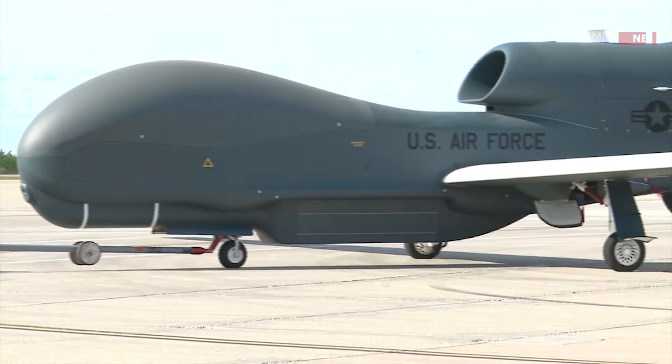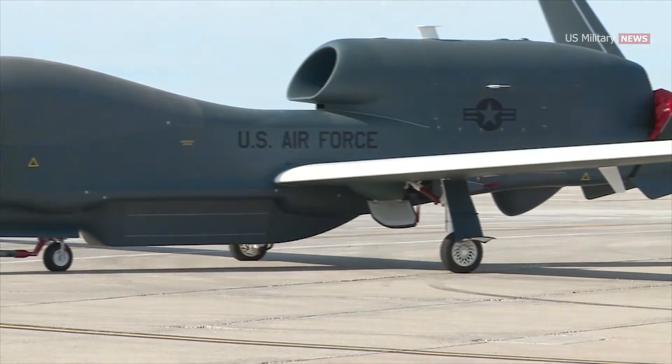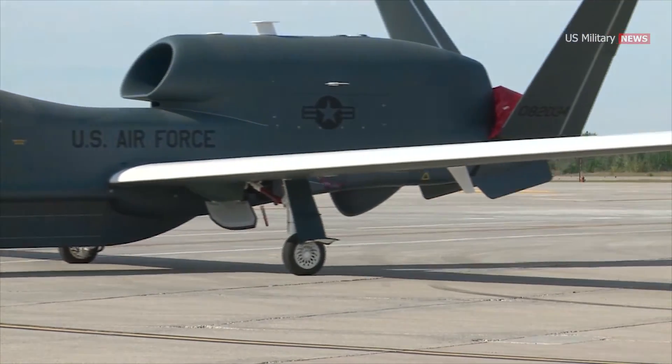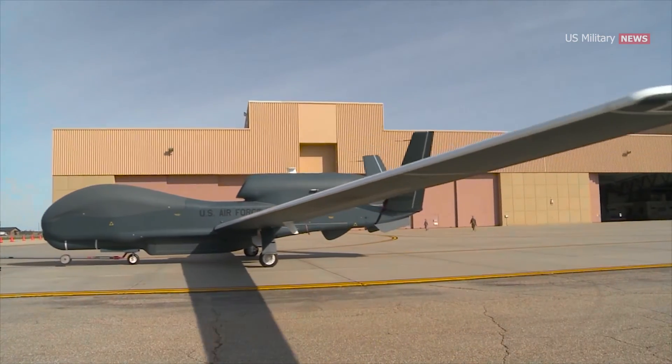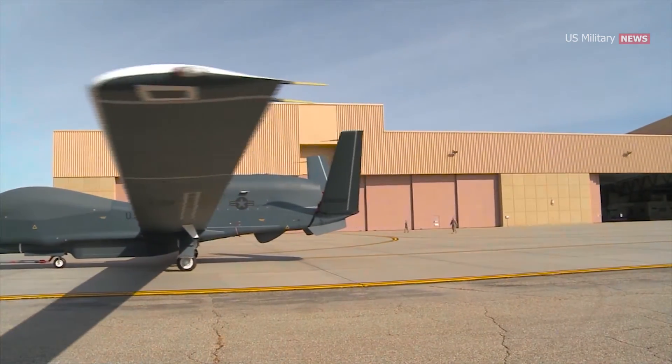In the RQ-4 name, the R is the Department of Defense designation for reconnaissance, and Q means unmanned aircraft system. The 4 refers to the series of purpose-built, remotely piloted aircraft systems.